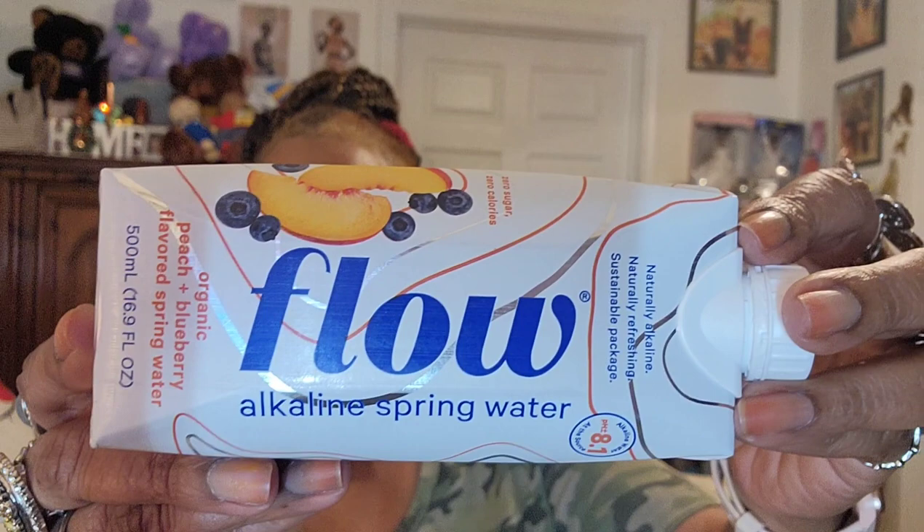This one just says alkaline spring water. Then I saw this one right next to it — Flow Alkaline Spring Water, but it is organic peach plus blueberry flavored spring water. It's 16.9 fluid ounce and its expiration date is August 16th, 2024. She just showed these on her channel, and then I walked into Dollar General and I wasn't looking for them — I just saw them and grabbed them. I pretty much saw everything she showed on her channel at this Dollar General, which I was floored by.